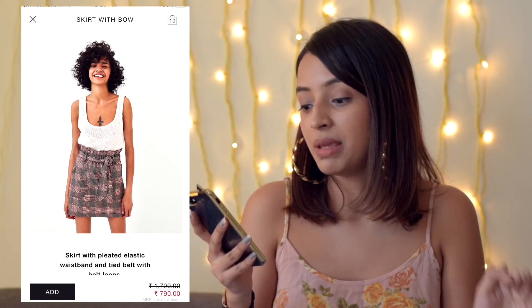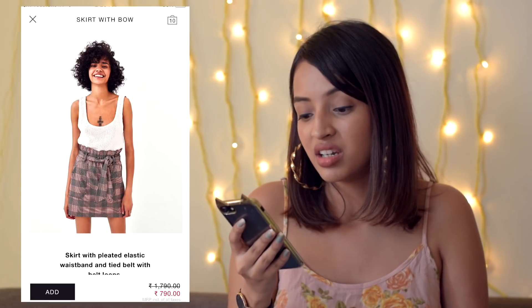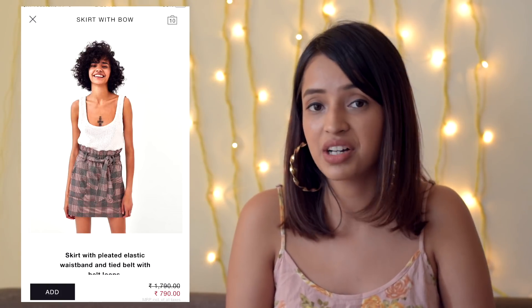Talking about skirts — this is a plaid paperbag style skirt which is $7.90, down from $17.90. It is a super cute skirt. I have seen it in Zara but never bought it because I thought it wasn't worth it, but for $7.90 it is completely worth it because the quality is amazing.